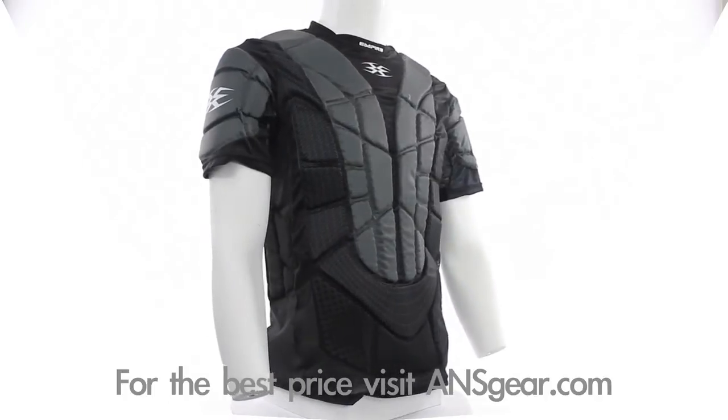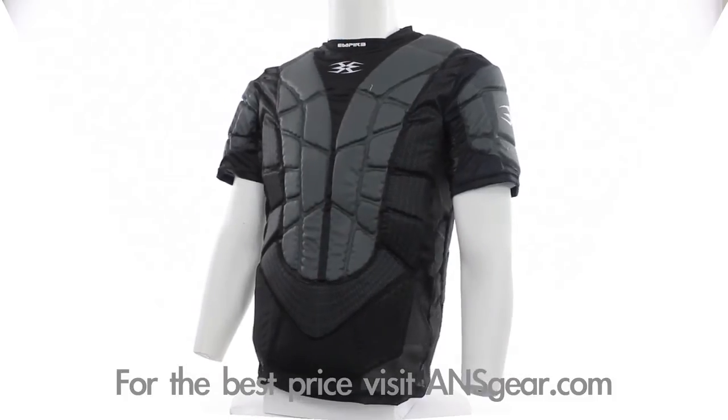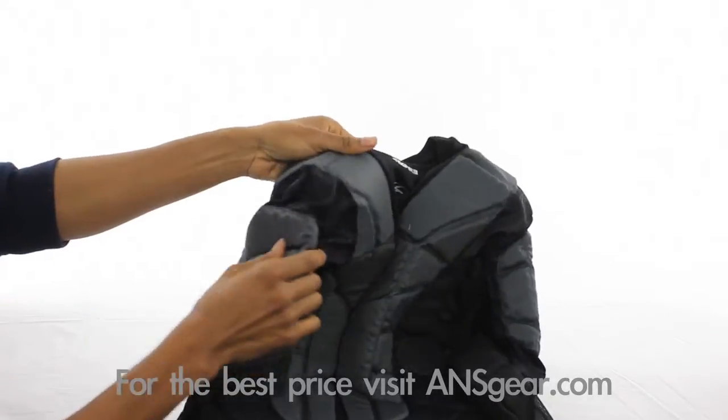Players dive, slide, crawl, and smash each other with their markers firing up to 300 feet per second, making protection a must. The Grind TW Chest Protector features plenty of chest, shoulder, and upper arm padding to take the sting out of those close-up shots.